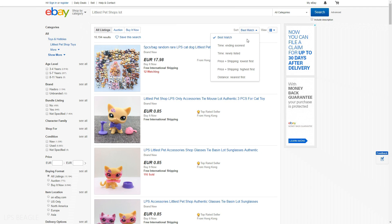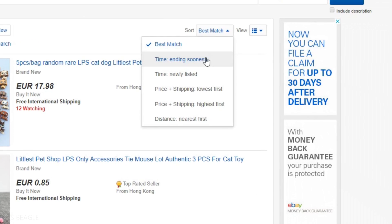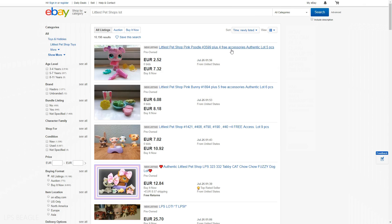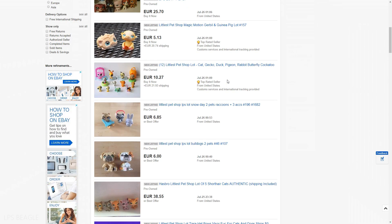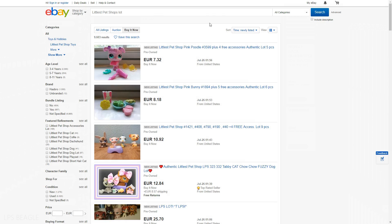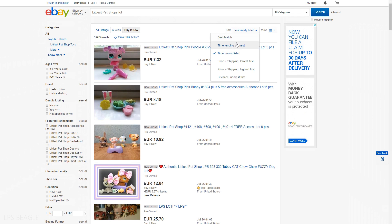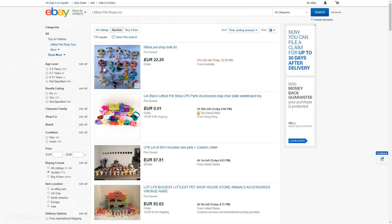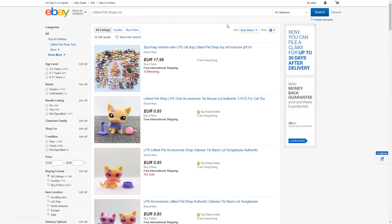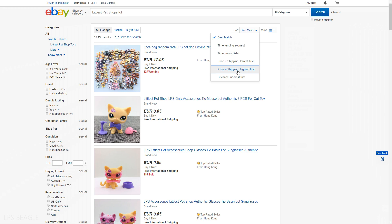eBay has a couple of sort options. One thing I always do when I search for a Littlest Pet Shop lot is go on newly listed, because here you're gonna see the lots that have just been listed, and there could be some really good pets here — not going on newly listed is missing out. If you want to buy something at once, go to buy-it-now and newly listed. Or you could try ending soonest on auctions — here's an auction ending in 30 minutes, so if you're a bit sneaky you could place a bid on the last second. To find a good LPS lot, I recommend sorting by highest price first.